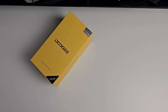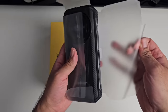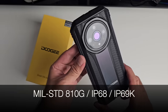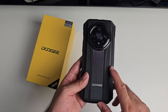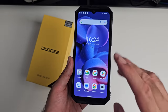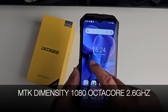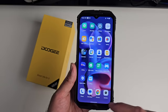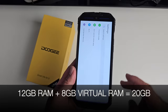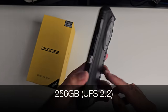Next up we're looking at a brand new rugged smartphone by Doogie - this is the V31 GT. It's a super rugged smartphone with military standard 810G durability, IP68 and IP69K rating. It has a 6.58-inch full HD+ 120Hz display with Gorilla Glass protection, powered by a MediaTek Dimensity 1080 octa-core clocked at 2.6GHz. You've got 12GB of RAM expandable with 8GB of virtual RAM for a total of 20GB, and 256GB UFS 2.2 internal storage.